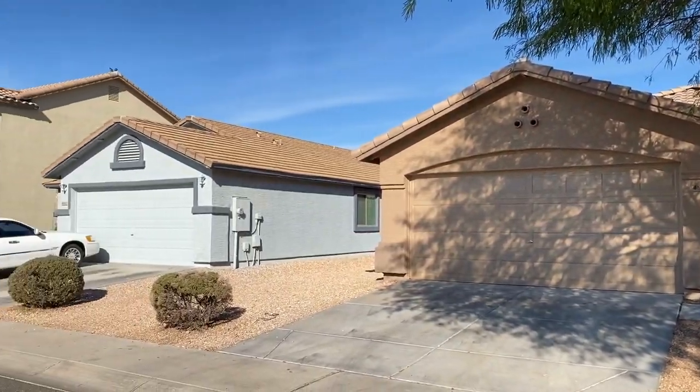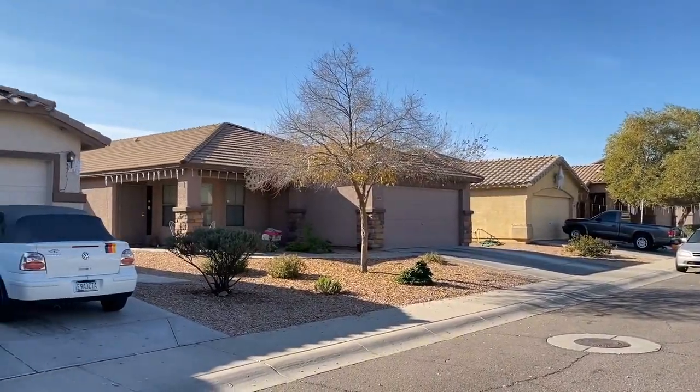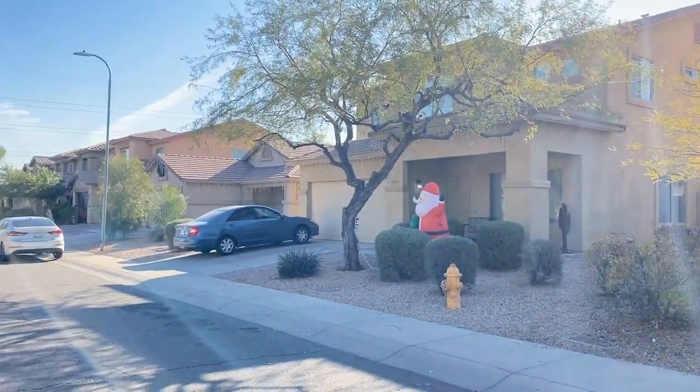ServiceStar Realty has been in business since 2011 and we strive to be the best property management company in Levine, Arizona. We hope you enjoy this video tour.